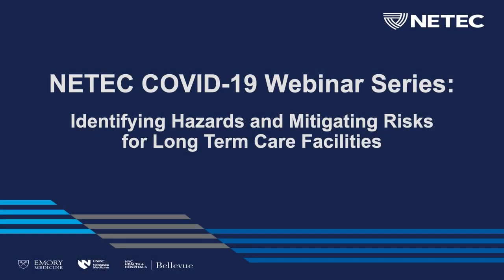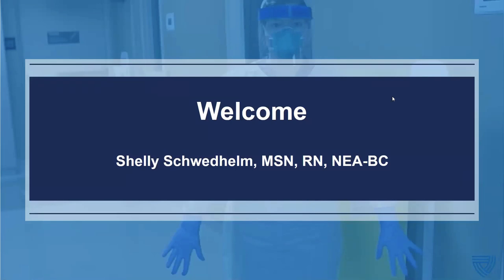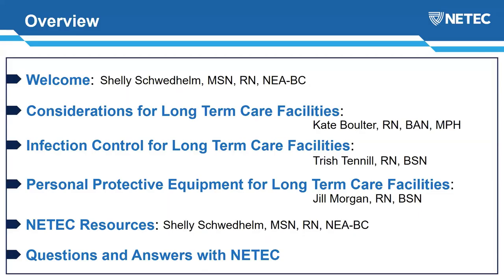Hello and welcome everyone to our NEATEC COVID-19 webinar series. Today's topic is identifying hazards and mitigating risks for long-term care facilities. My name is Shelly Sweethelm and I'm a nurse leader here at Nebraska Medicine. I support the education and research mission infrastructure at the Special Pathogens NEATEC. Our agenda will cover considerations, infection control, and personal protective equipment for long-term care facilities, which in our mind also includes assisted living facilities.